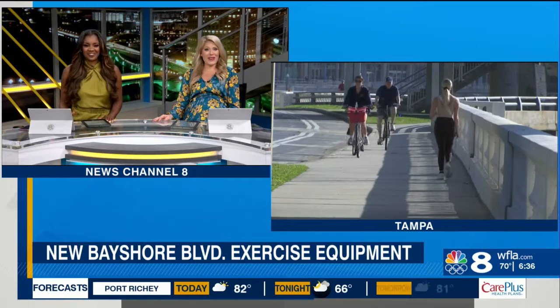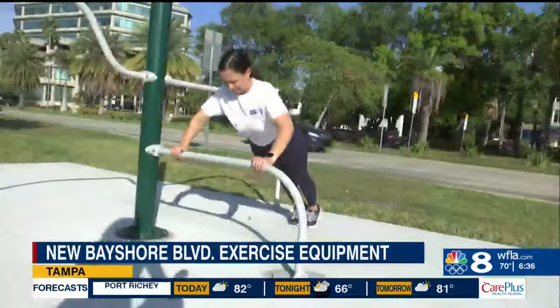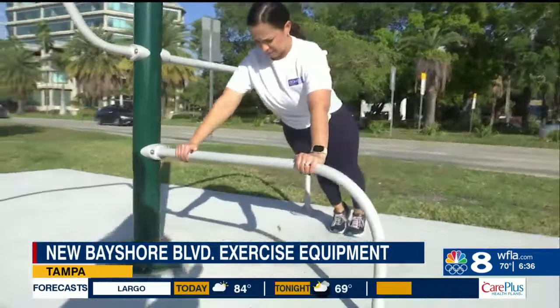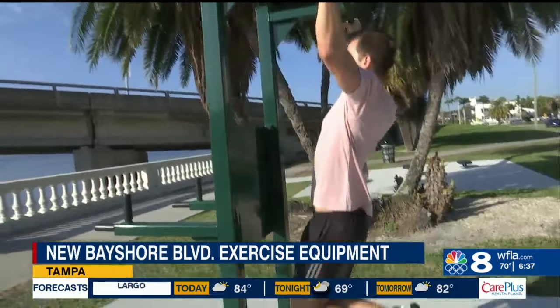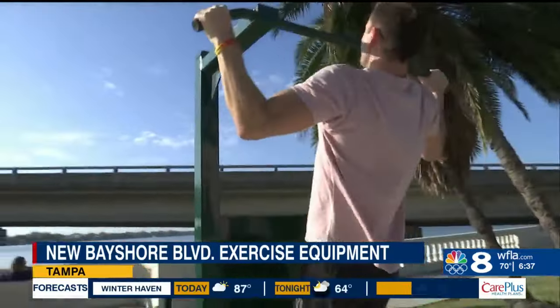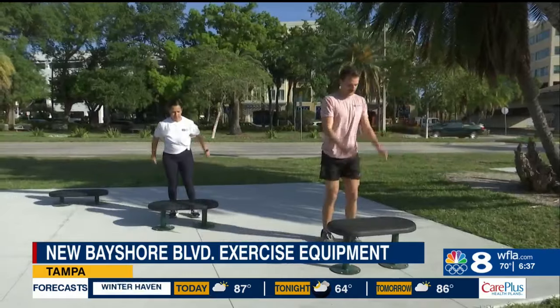You could be getting a workout in on the new exercise equipment along Bayshore Boulevard, or at least plan on it. There are ten workout stations that just got spruced up along the walking trail. You'll find them between West Bay Street and South Rome Avenue. While on a walk or a bike ride you can stop and get your pump on.